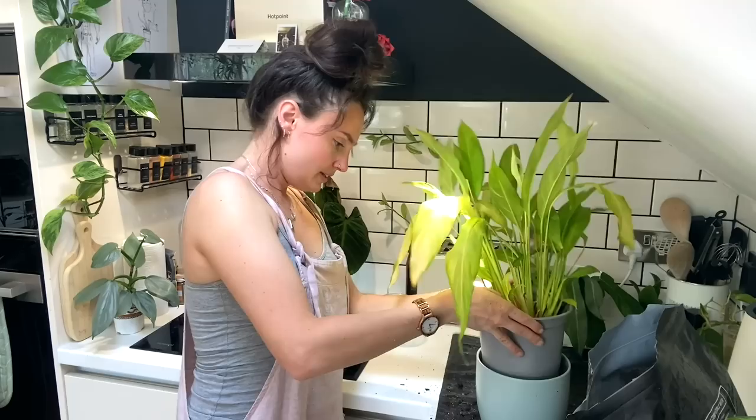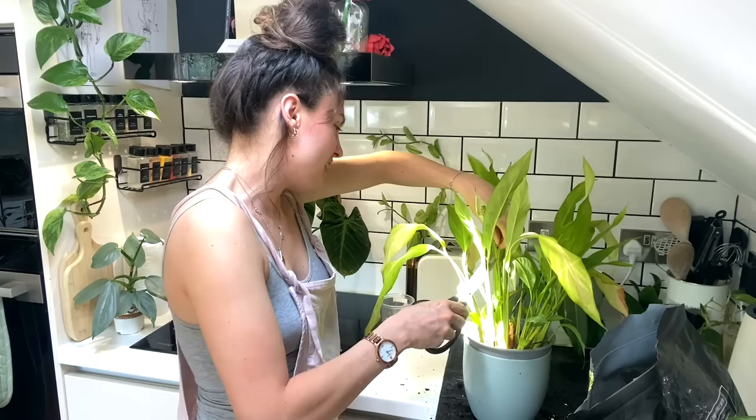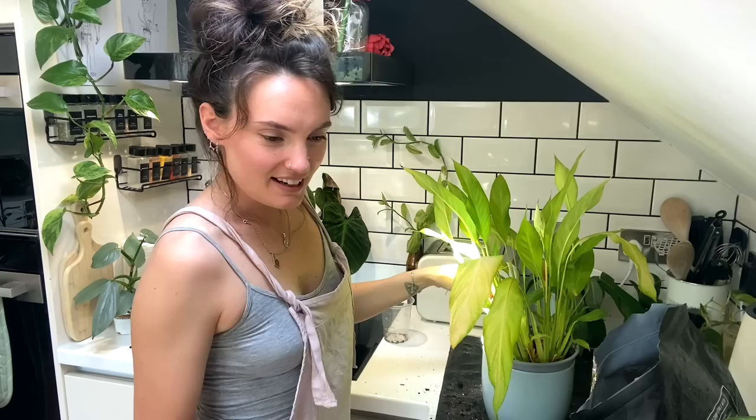The peace lily is now repotted - I'll give it a good water after filming. I'm just going to give certain bits a little trim back; I can see lots of dead growth and old flower stems that haven't been trimmed back. Hopefully I can get it looking a little bit healthier.